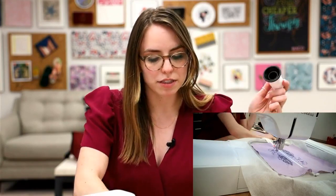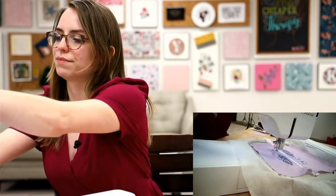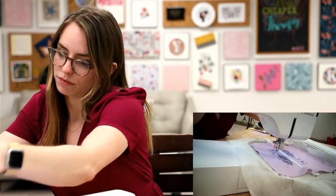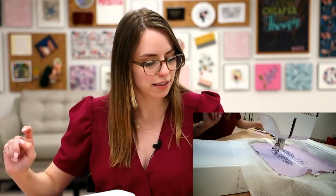Our next step is going to be those light-colored feathers, so I'm taking my very light pink and threading that through. I hope you guys have been excited about all the interactive things in the book as well — we've been hearing some good feedback on that.